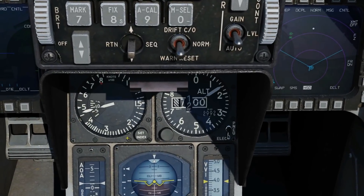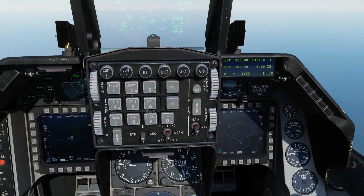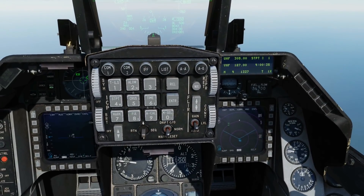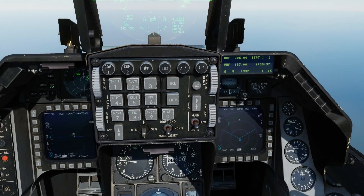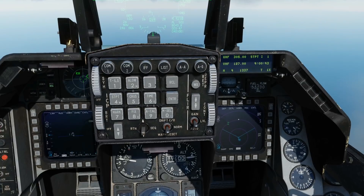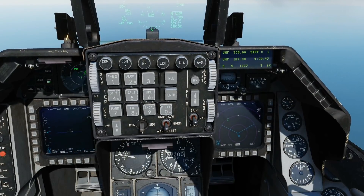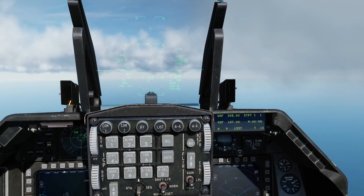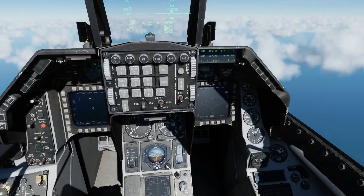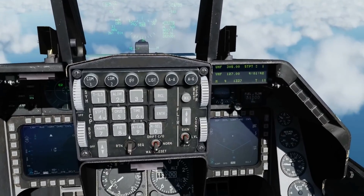Off we go. We can see the Mach there as well - 0.94, 0.96, 0.97, 0.98. Afterburner going on - 0.99, Mach 1 - and nothing. Let's very quickly try at high altitude just to make sure. About 20,000 feet, similar to what it was in the video. Mach 0.84, 0.95 - through the sound barrier and nothing. So it's not modeled in the F-16.